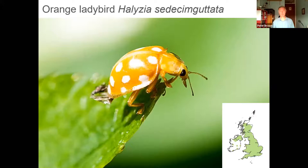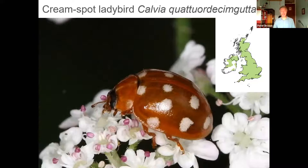Moving to a very different type — the orange ladybird, a mildew-feeding species that is absolutely beautiful. It's very widely distributed, including in parts of Scotland, in deciduous woodland and gardens. It's really distinctive as the only species that is very orange with white spots — a medium-sized ladybird. The cream spot ladybird is found in similar habitats on deciduous trees. It's a predatory species, generally darker and more brown in colour with creamy or white spots.